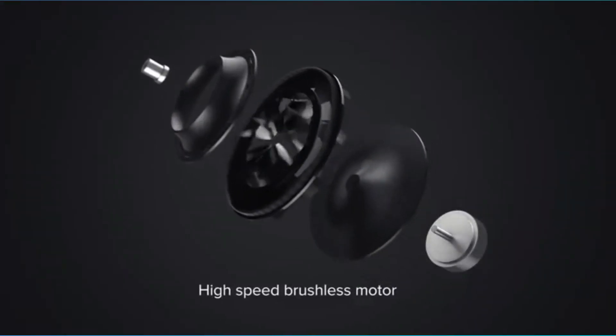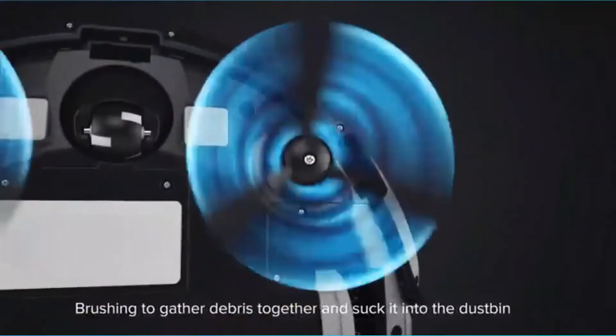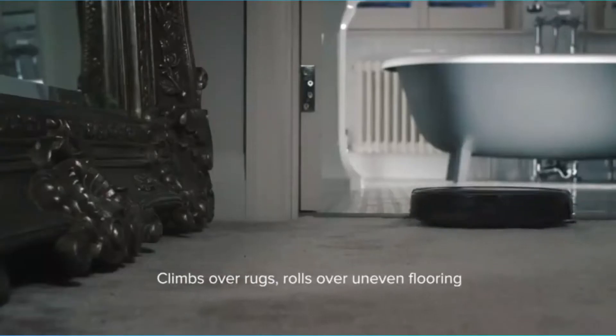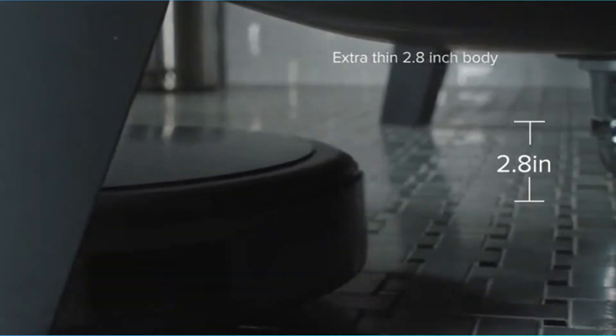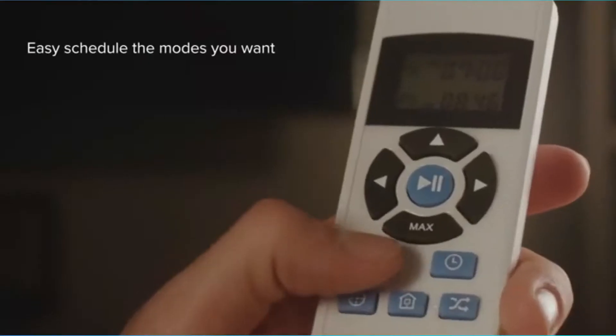Though it's one of the more expensive vacuums on our list, you get your money's worth with the iLife A4S. The cleaning times are completely programmable, the robot uses sensors to avoid falling off stairs or bumping into objects as it cleans, and the battery life is one of the best we've seen at a lengthy 140 minutes of cleaning time.